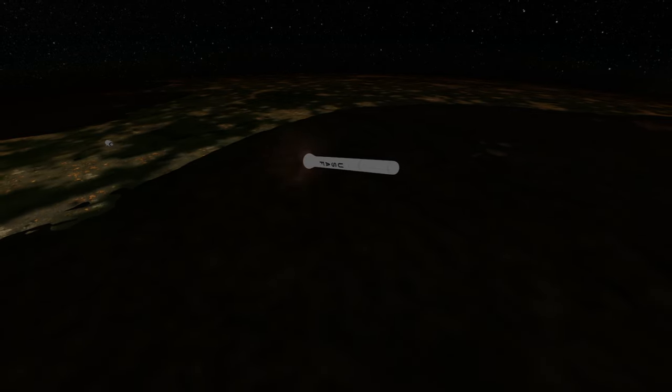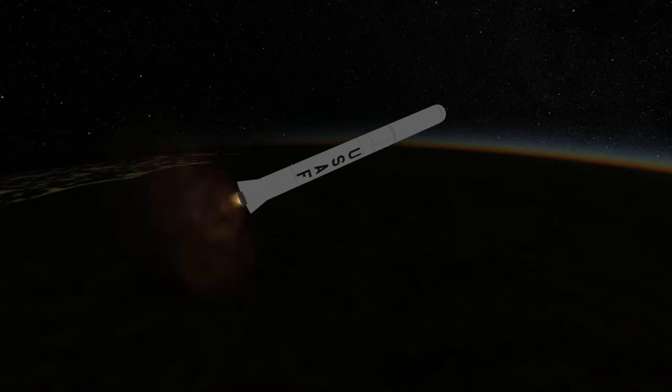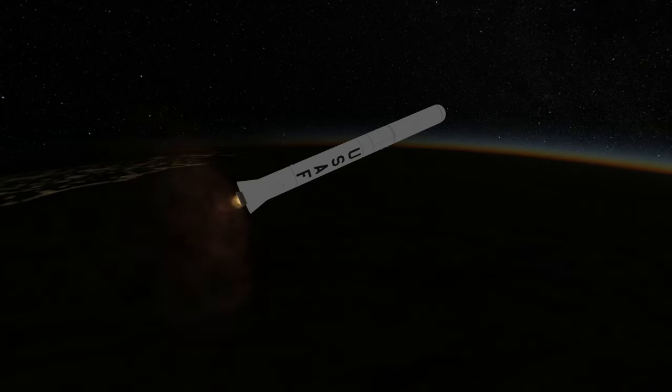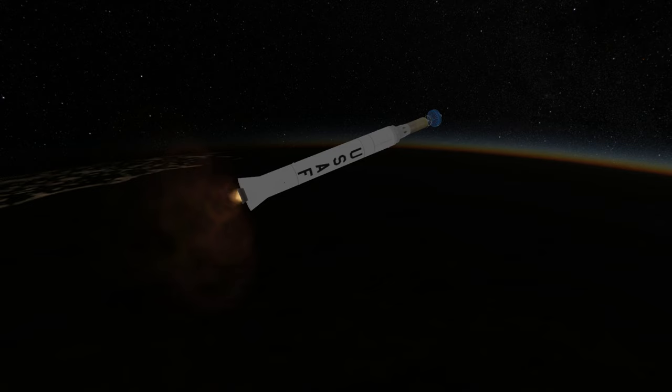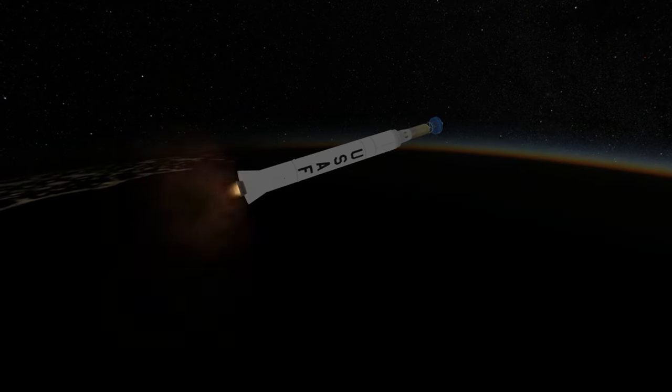It did not succeed in its mission, but it was certainly more successful than its predecessor, Pioneer Zero, which exploded due to a faulty turbopump during the first stage. That led to the replacement of all turbopumps on Thor and Atlas rockets, which shared the same pump.